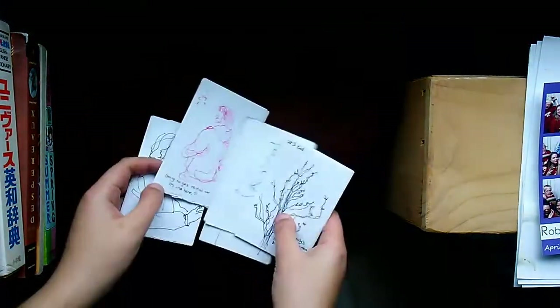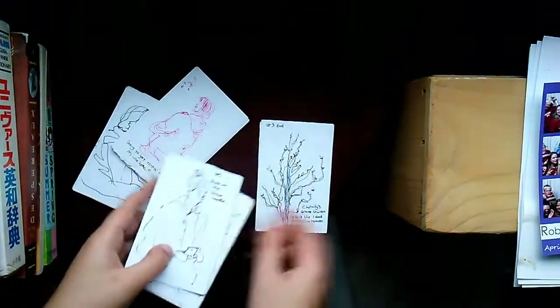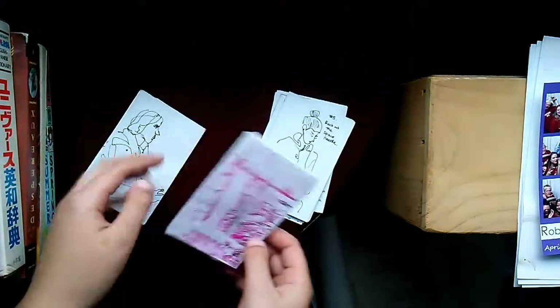A lot of people use this style and format to make zines, but for me I just made them as little cute sketchbooks.